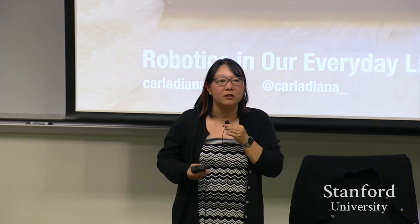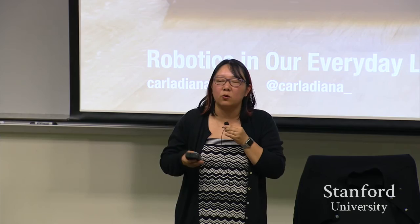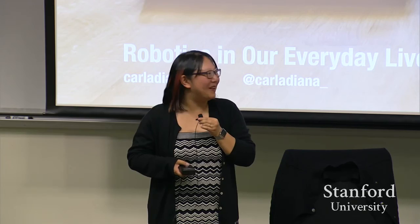Carla has this really special dual citizenship. She does academics like some of us, but also has done a lot of work in the commercial design space. She has work experience at Smart Design doing a lot of things that we think of as consumer products. And she's also really well known for her popular writing on technology products. She used to review consumer products for Good Housekeeping, and she also does a lot of writing for Popular Science and the New York Times.